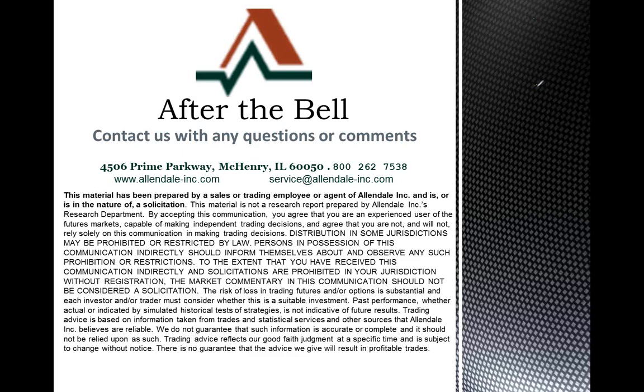Give us a call if you have any questions — you can reach us at 800-262-7538, or check us out on the web at allendale-inc.com. Have yourselves a great day, and we'll talk to you tomorrow. Take care.